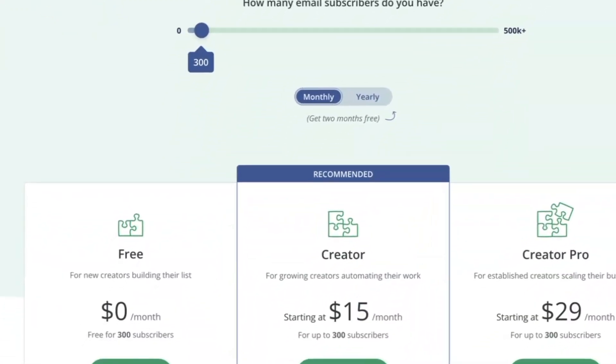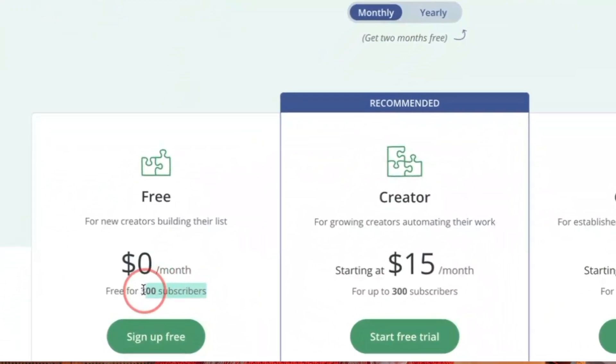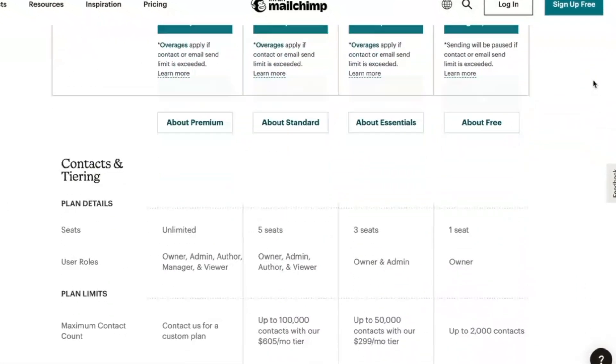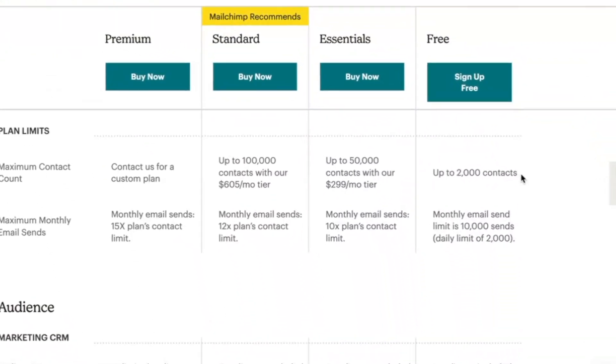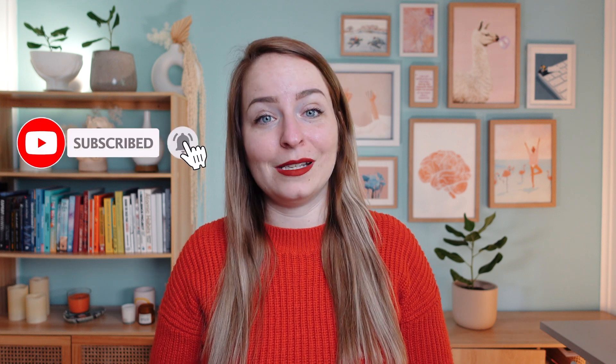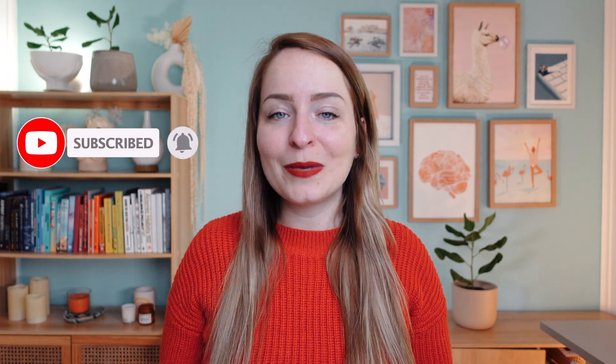Other tools like ConvertKit are also great but have a free plan for only up to 300 subscribers. But impressively, MailChimp has a completely free option for up to 2,000 subscribers, which is awesome. I have to give them credit because not only are they user-friendly with this free subscriber threshold, but they have a really extensive library full of resources that has the answer to pretty much any question you could ever have about MailChimp.